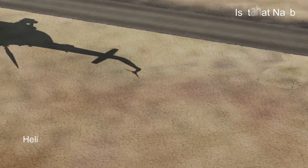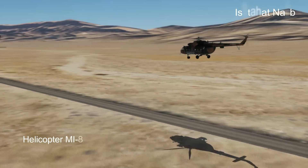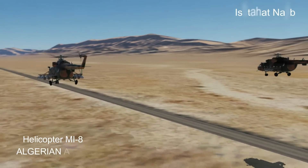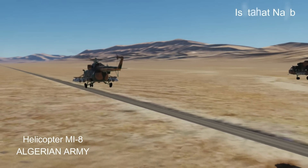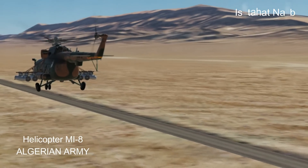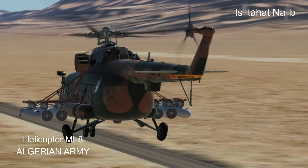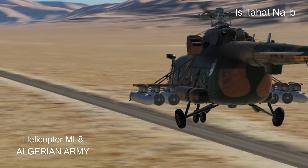The development of the Mi-8 began in the early 1960s by the Soviet Helicopter Design Bureau led by Mikhail Mil. The first prototype flew in 1961, and the helicopter entered production in 1965. Its success prompted further development and led to the creation of various specialized versions.